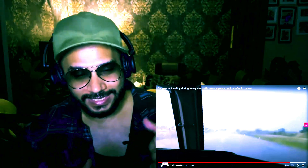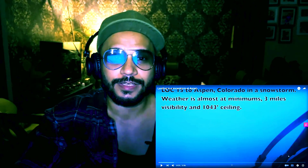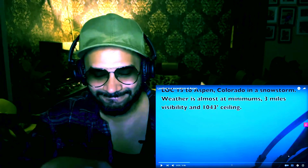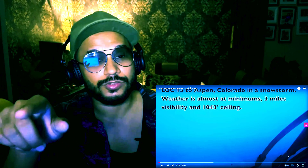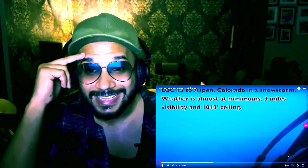Let's find out the next one — this is going to be even more dangerous. The last one is going to be the most dangerous among all three. The first was rain; now we're going to see snow — a snowstorm. Very dangerous, let's see. It says 'log 15 to Aspen' in a snowstorm. Weather is almost at minimal: three-mile visibility. Three-mile visibility is not good, it's very low visibility.